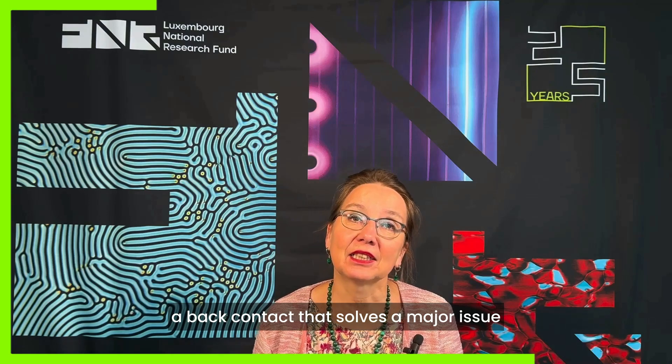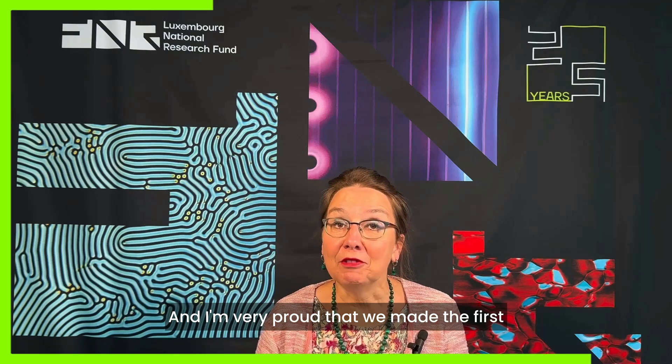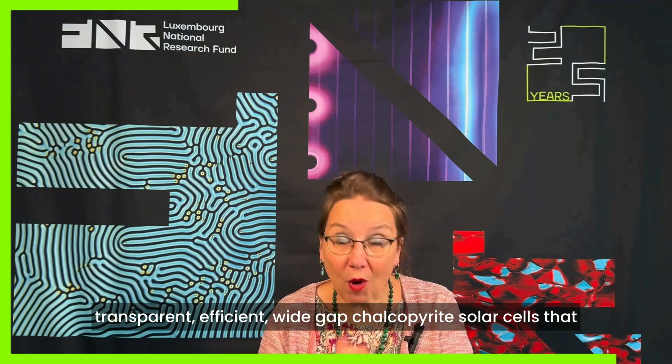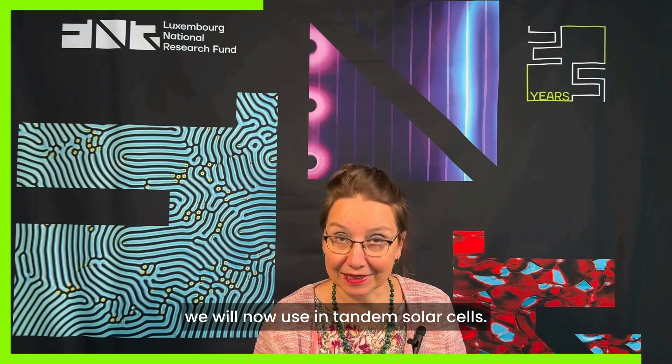More on the technological side, we recently developed a back contact that solves a major issue in these solar cells and will enable a new generation of these solar cells. And I'm very proud that we made the first transparent, efficient, wide-gap chalcopyrite solar cells that we will now use in tandem solar cells.